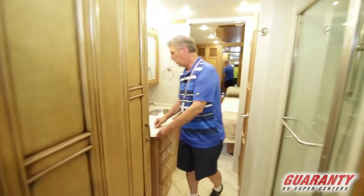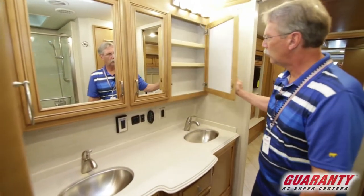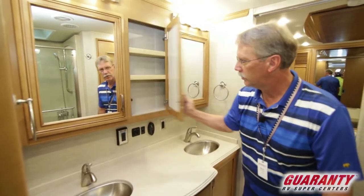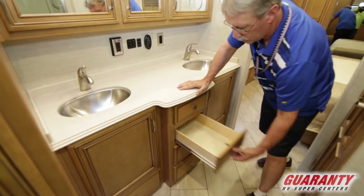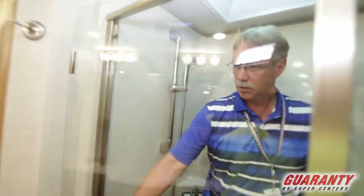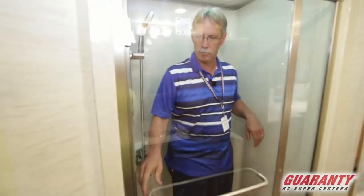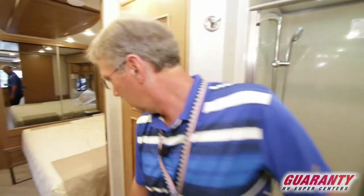Coming back in here you have a twin vanity with two sinks. A lot of storage, his and hers. Right there is a huge shower — this is a big one. The shower has a lot of elbow room, you can get around, no worries. And right here you have a separate spot for the commode.